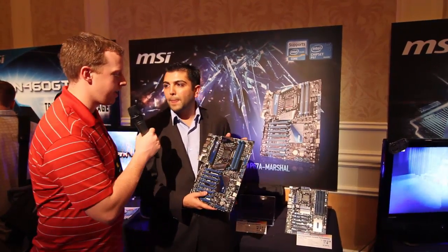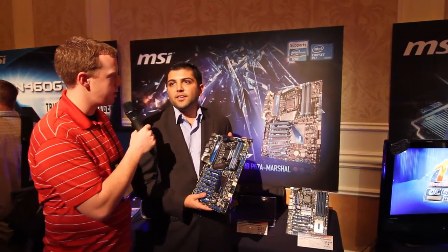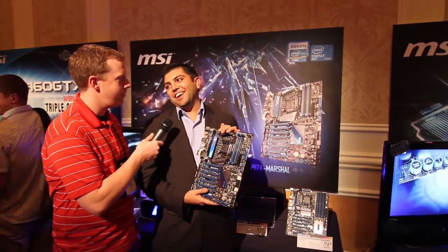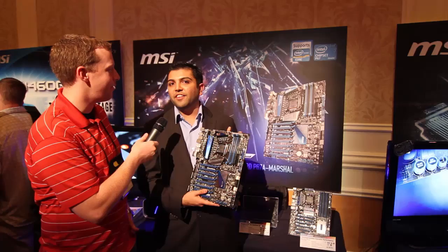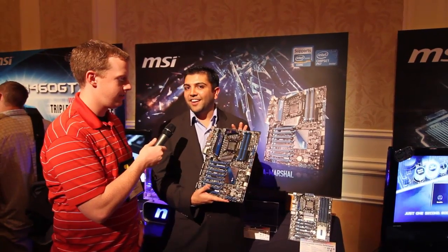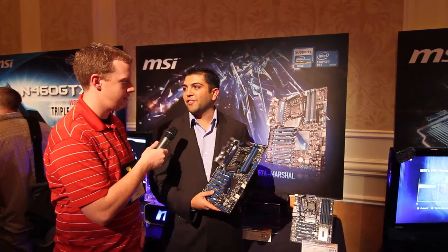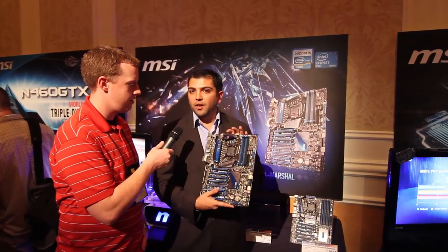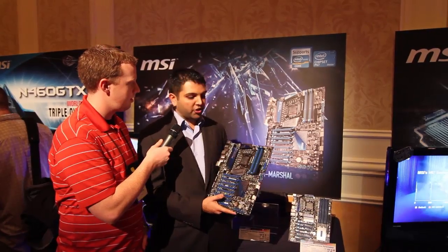So you're not gonna tell us what's powering all 8 of those PCI Express slots right now? Maybe I'll tell you off to the side, but we do have bridge chips on there and you guys are familiar with the technology. We'll be letting you guys in on some more of that information over the next coming days. We're definitely excited about all the coverage that's going on for the Marshall.